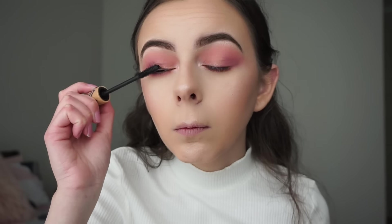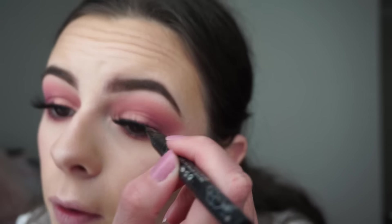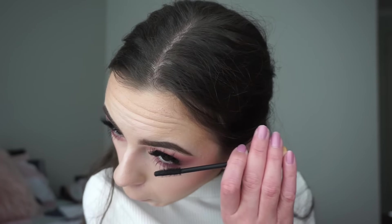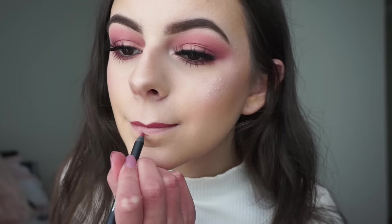Now I'll apply my Tarte Gifted Mascara just on my top lashes. I'm going to conceal my false lash line with my Kat Von D Tattoo Liner in the shade Trooper, and then apply mascara to my bottom lashes. For the final step — the lips — I'll be going in with my Kylie Lip Kit in the shade Posie K. As always, I'll be lining my lips first and then filling them in with the liquid lipstick.